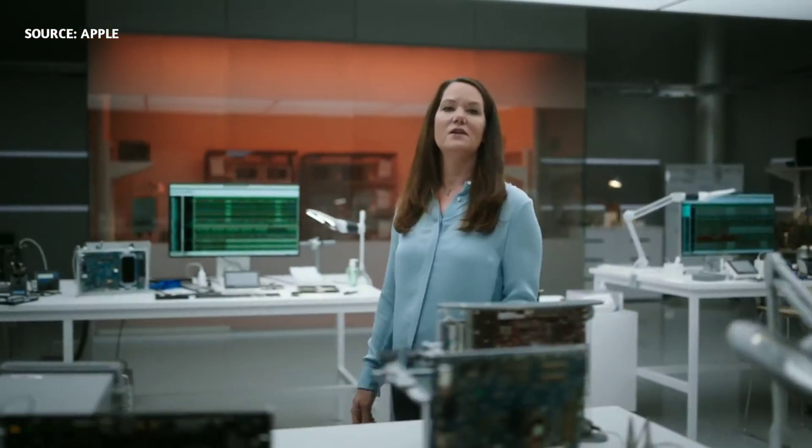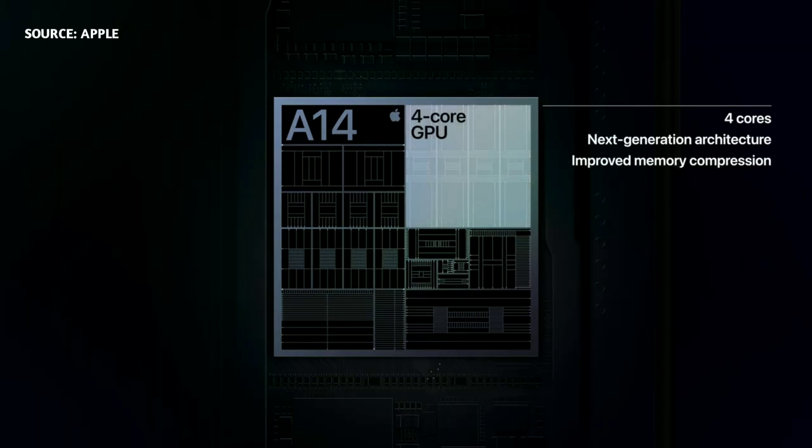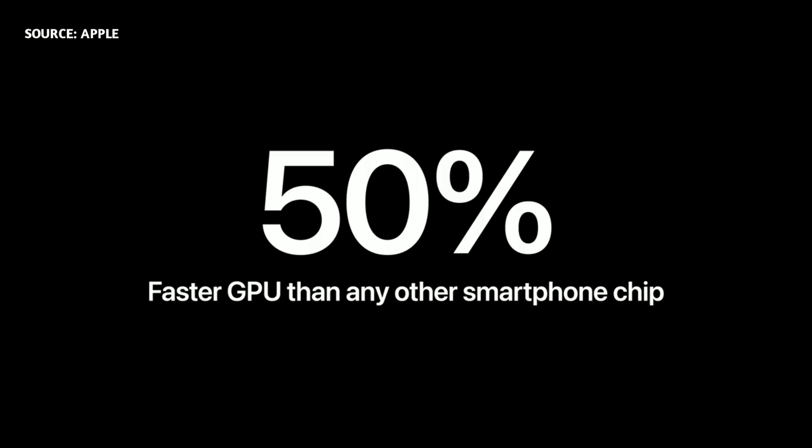A14 also features our latest 4-core GPU design, driving increased image quality and overall efficiency, making it even better for advanced games and machine learning. Compared to the competition, it's the fastest GPU in any smartphone, delivering up to 50% faster graphics.